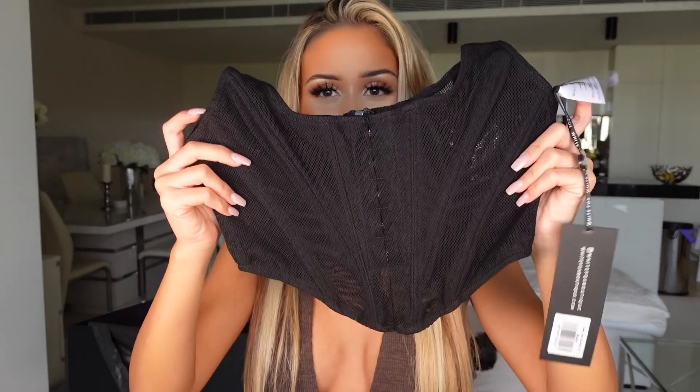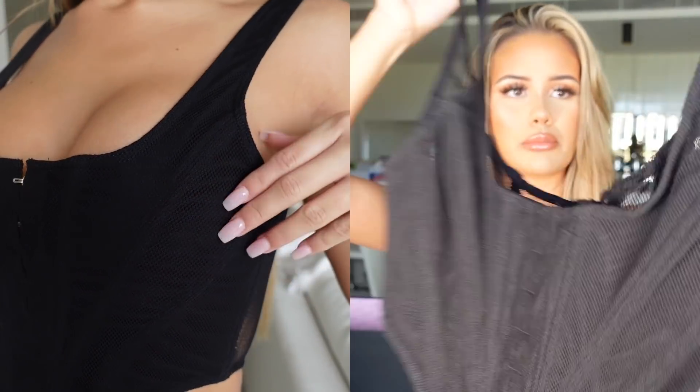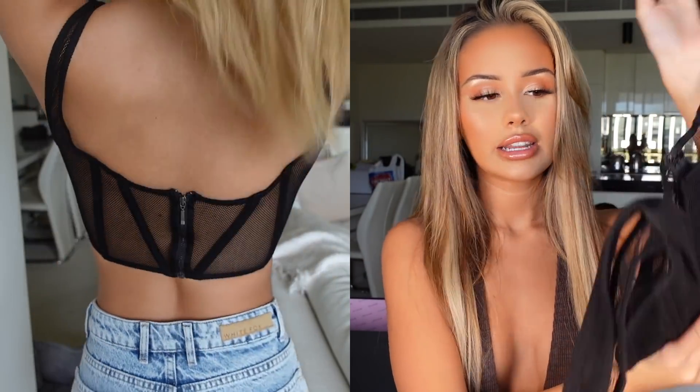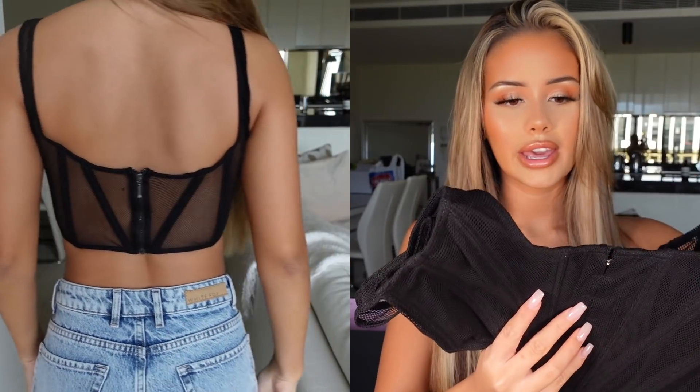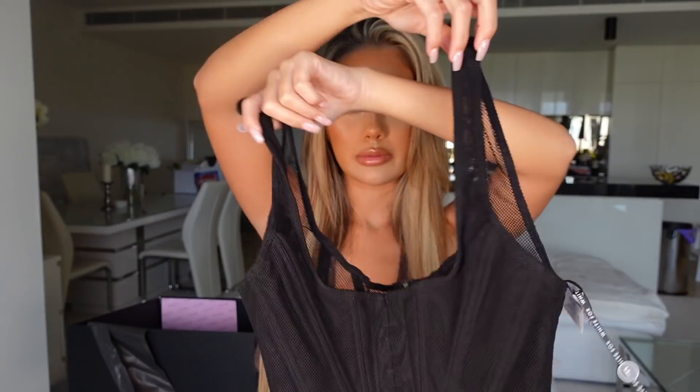Next up we have this top, which I don't actually have in any other color. It's kind of the same deal — how it goes down at the front — but this one's like a mesh. I feel like this is definitely very sexy, definitely something I'd wear to dinner on a date or to go clubbing. It just zips up at the back. This one doesn't have adjustable straps though, and it does have slightly thicker straps. I got this one in a size small.